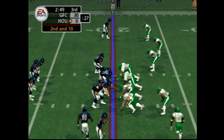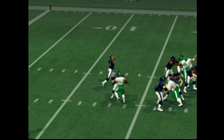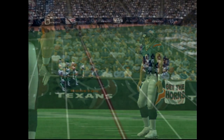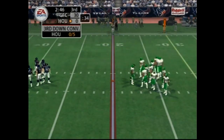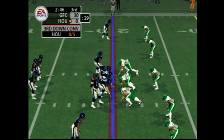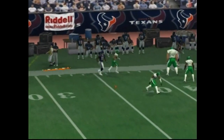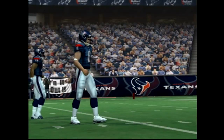Carr scans the defense from the gun, throws it. I think he might have had someone open — he had a receiver wide open, he just didn't see him. Seven defensive backs in on this one. Surveying the field, with the throw — knocked down. He hasn't hit any receiver yet on this drive. The throws are a little off and the defense isn't giving him anything easy.